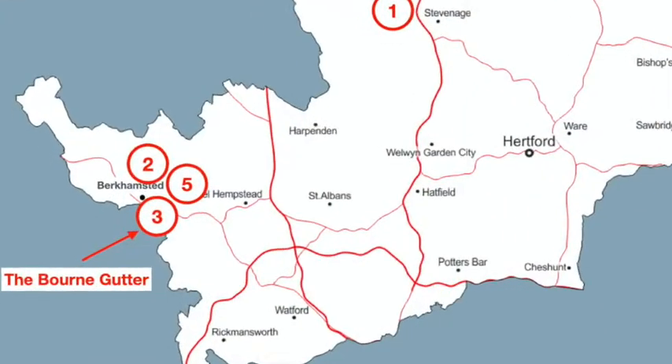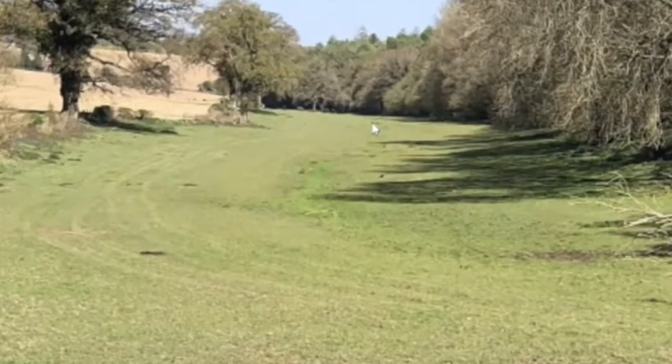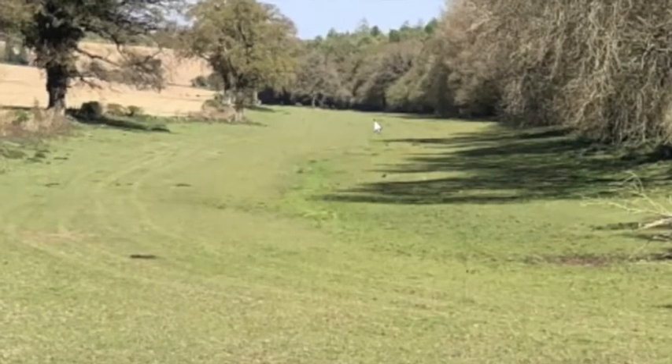The Bourne Gutter is a unique winterbourne valley where the river rarely rises and has in the past been called a woe stream because its flow coincided with major disasters in English history.